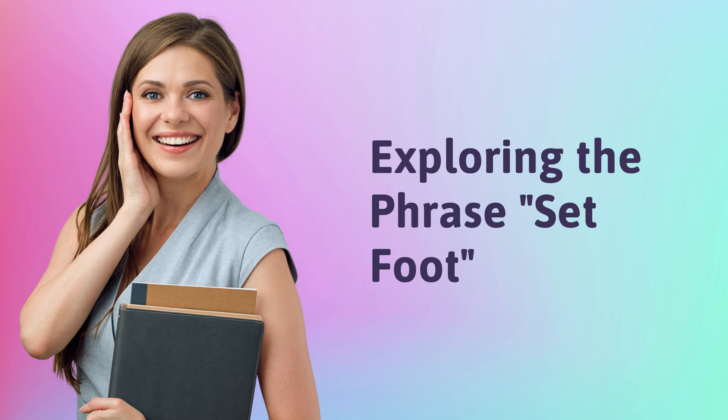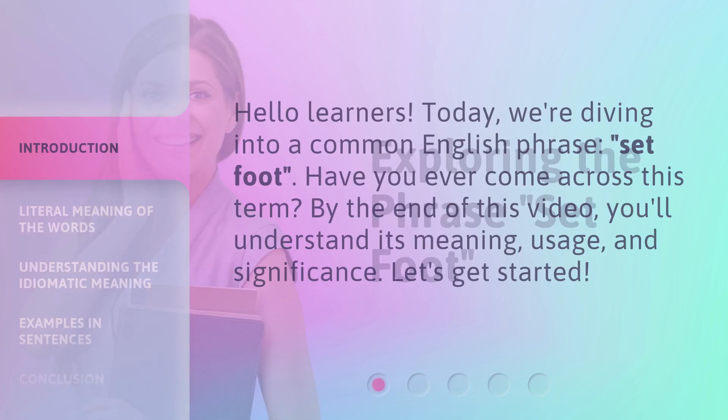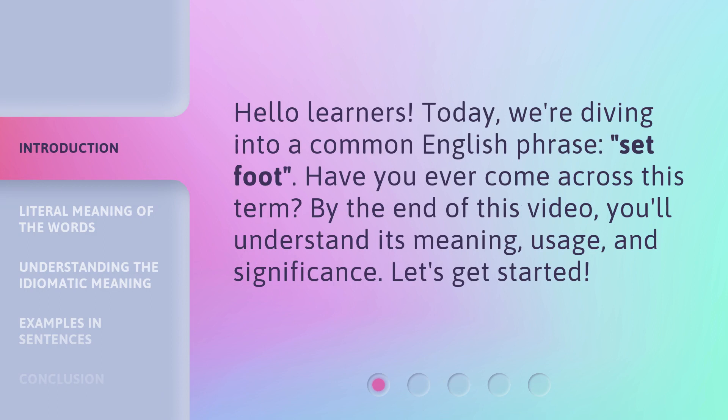Exploring the phrase: set foot. Hello learners. Today we're diving into a common English phrase, set foot. Have you ever come across this term? By the end of this video, you'll understand its meaning, usage, and significance. Let's get started.